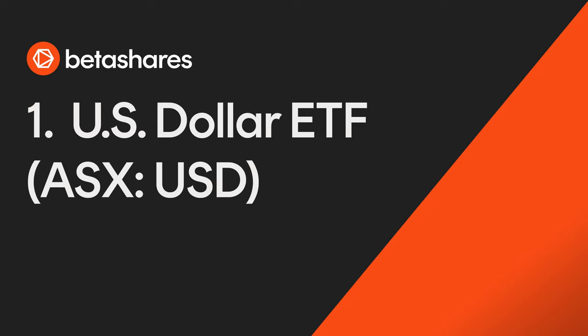In this video, we explore four ETFs that can help Australian investors reduce their home bias and diversify their portfolios.